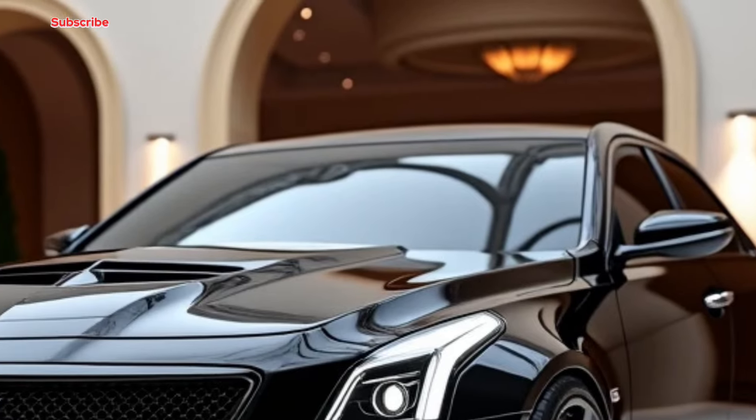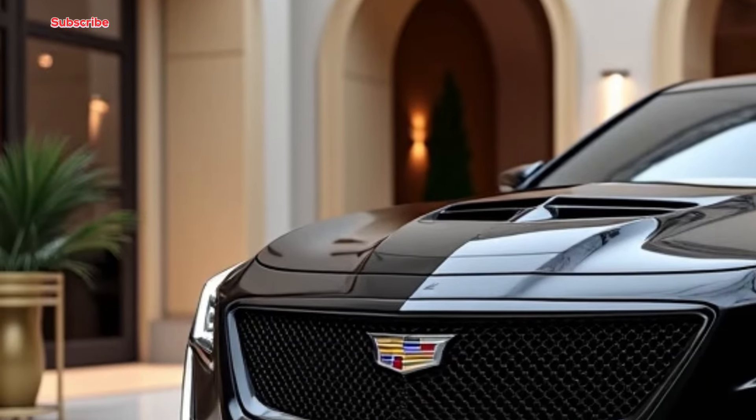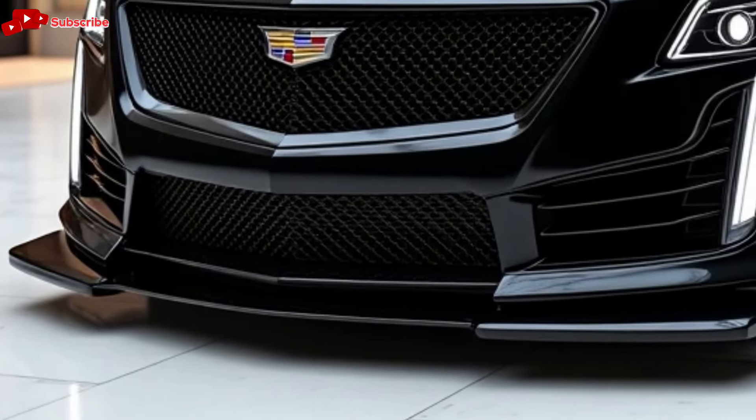To wrap it up, the 2025 Cadillac CT5 is a solid choice for anyone looking for a luxury sedan that doesn't compromise on performance or tech. It's stylish, powerful, and packed with features that make driving a true pleasure.